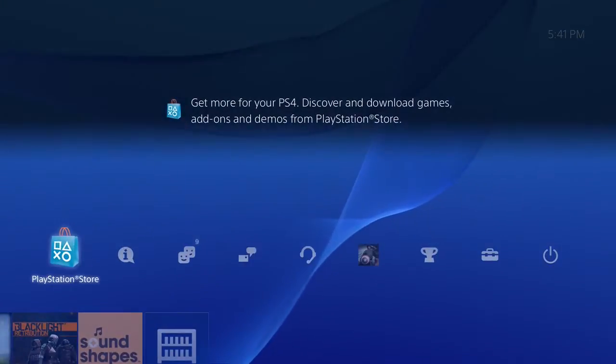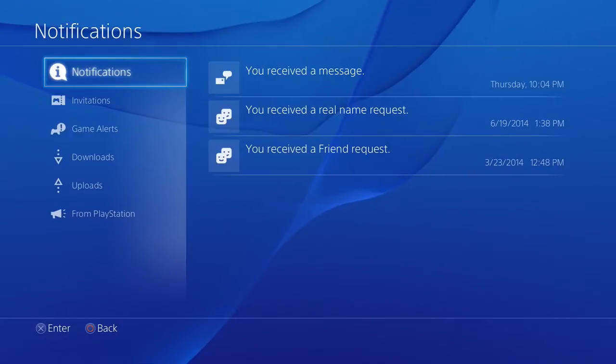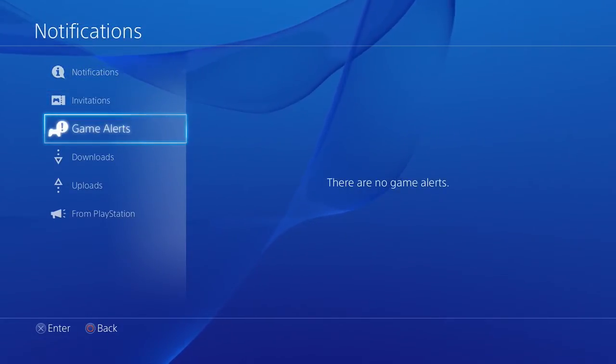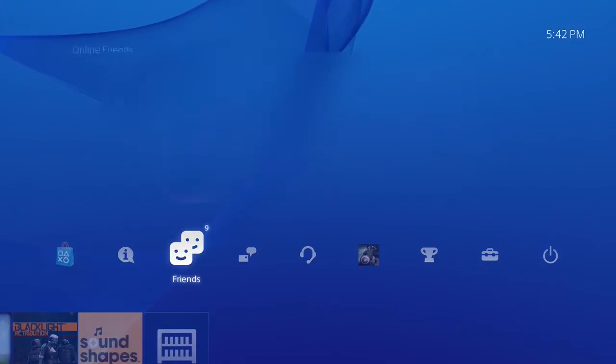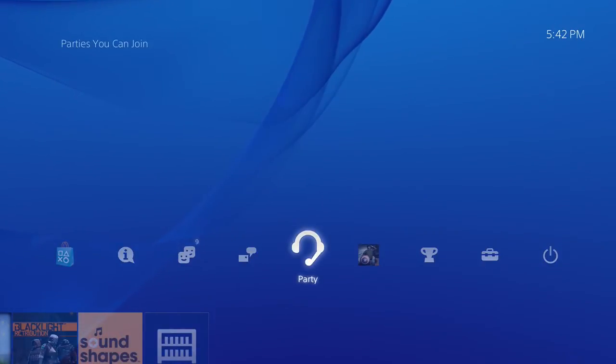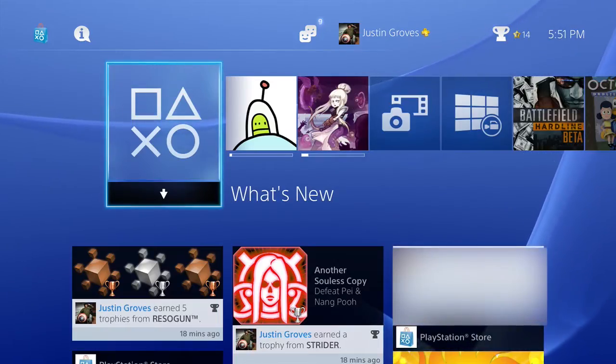Going up to the top tab brings up a very similar XMB-style settings menu with all the important stuff: messages, downloads, your system settings, and other notifications. Navigating through everything is very simple — it's easy and pretty relaxing with that background music.